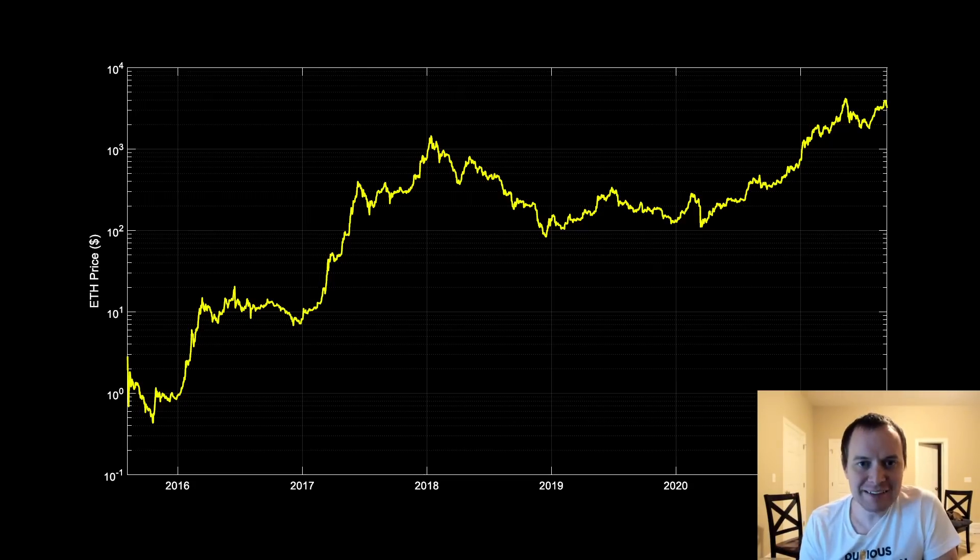Hey everyone, and thanks for jumping back into the Cryptiverse. Today we're going to talk about Ethereum and we're going to be looking at its performance against the US dollar and against Bitcoin, based on whether Bitcoin is above or below its 20-week moving average.